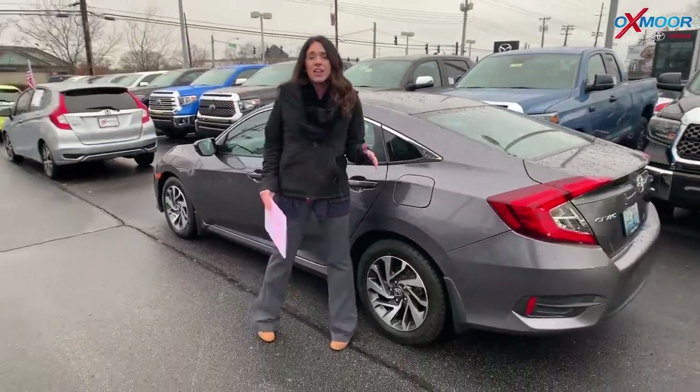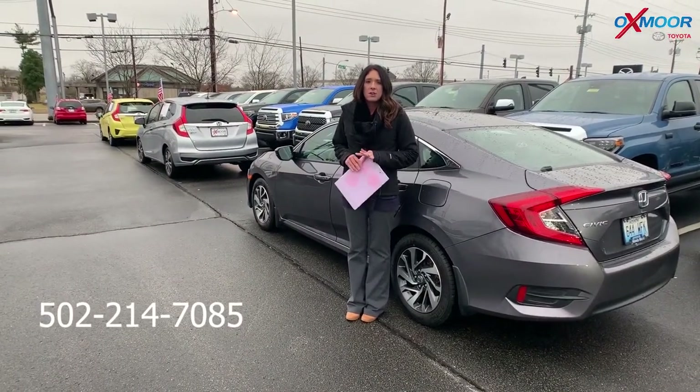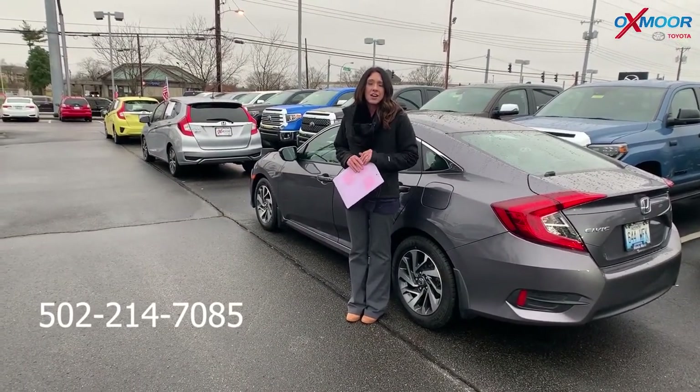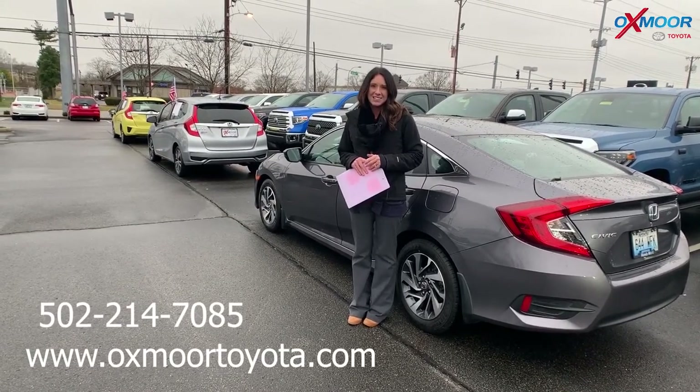If you guys have any questions, feel free to let us know. Best phone number is 502-214-7085. You can also check out our express store on our website at oxmoortoyota.com. Thanks, guys. Bye.